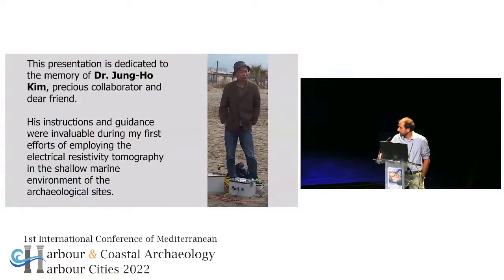In closing, I'm really sorry, but this is actually my first conference after almost three years. I didn't have the chance to say this publicly, but I want to thank Dr. Jung Ho Kim. He was one of my best friends and collaborators. I worked with him for one year when I was in Korea. He was actually the one who really helped me when I decided to work with resistivity tomography in underwater surveys. His theoretical background and practical experience really helped me. He was a mentor to me, and I would like to dedicate this presentation to his memory. Thank you very much.